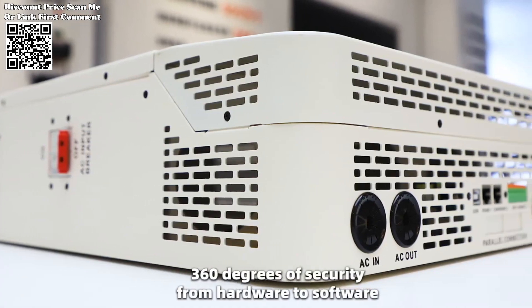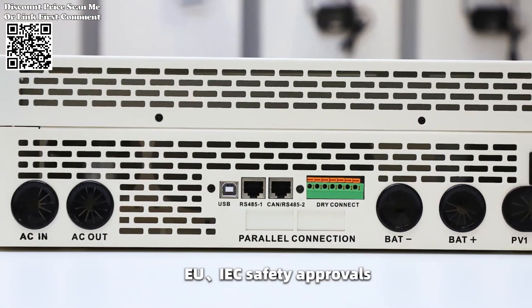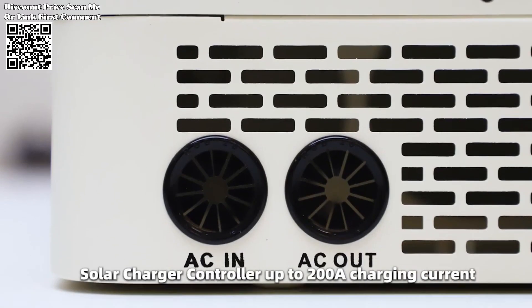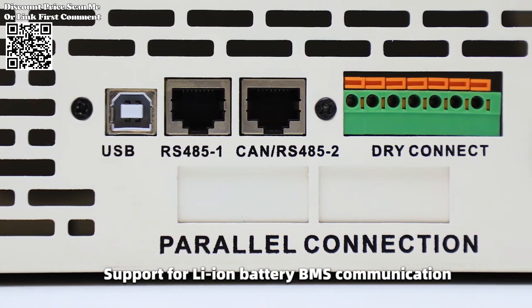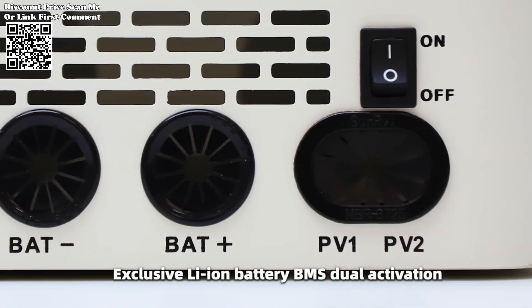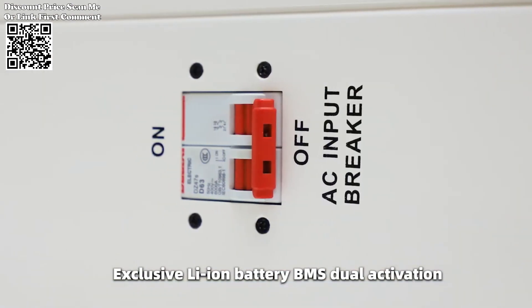Supporting both split phase and single-phase pure sine wave output, the SRN-E inverter caters to a wide range of residential and commercial applications. Additionally, it offers multiple voltage levels per phase, further enhancing flexibility and compatibility with diverse electrical systems.